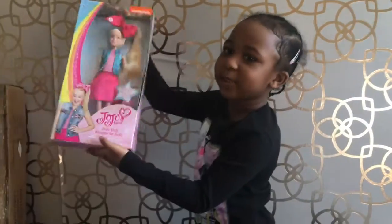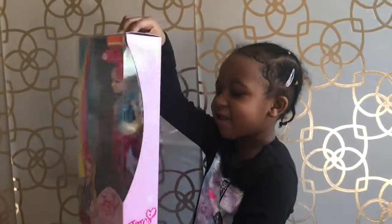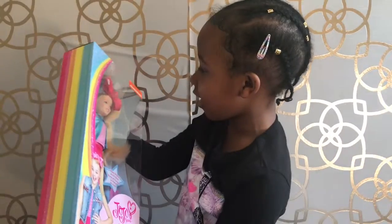Oh my! It's a JoJo Siwa doll! It's so nice!